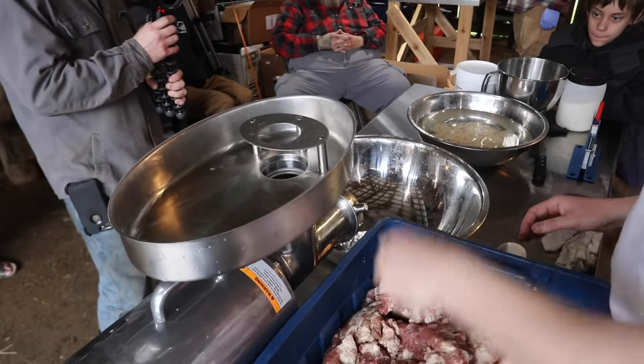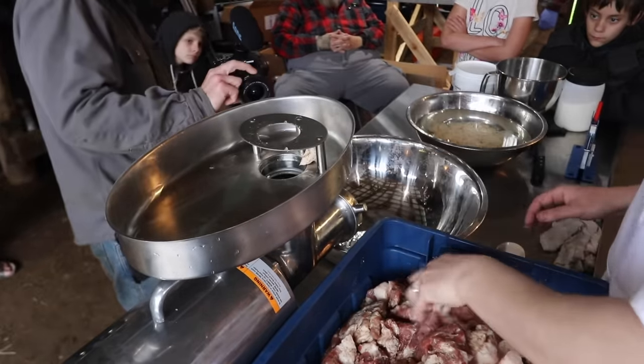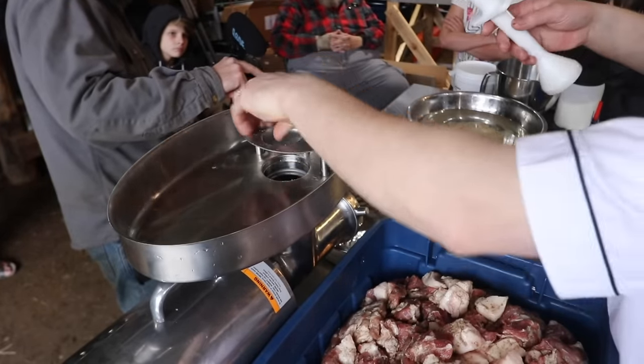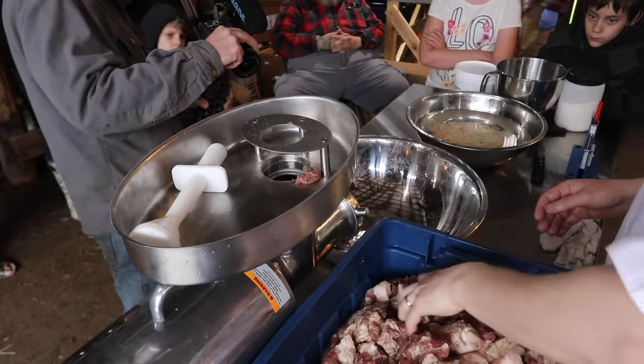Forcing product doesn't help it go faster — it actually makes for a worse grind. If it gets caught up, use the plunger to help push it down, but these first larger chunks go through pretty nicely. Then you want to store it — most of ours goes in the freezer. The bacon needs to cure for a week inside in the fridge before we cut it and then freeze it.